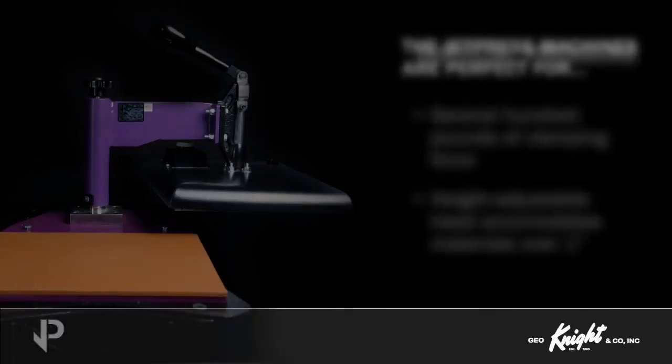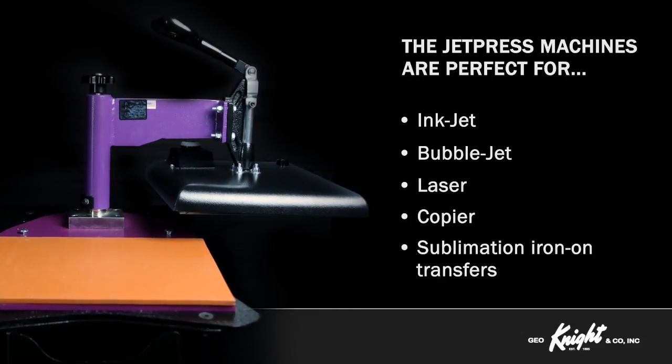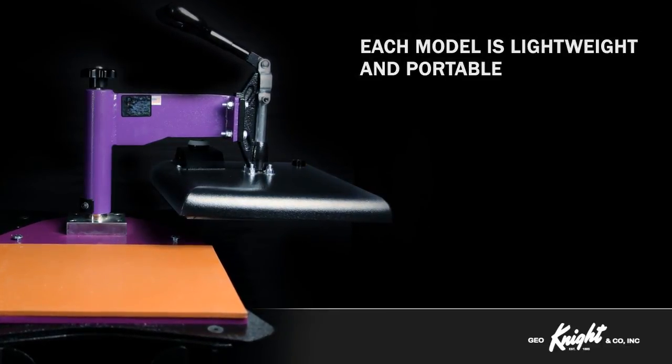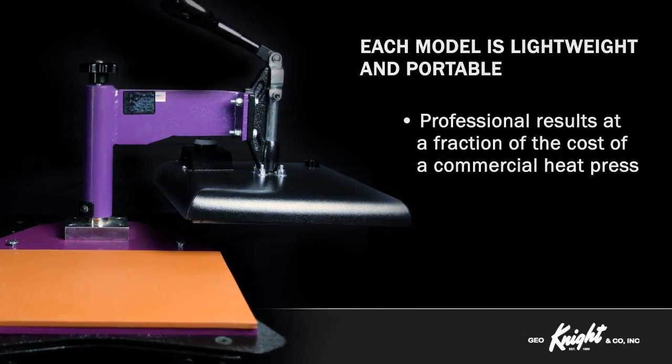The JetPress machines are perfect for inkjet, bubblejet, laser, copier, and sublimation iron-on transfers for users seeking professional-quality imprinting results. Each model is lightweight and portable, making this line the perfect answer for professional results at a fraction of the cost of a commercial heat press.